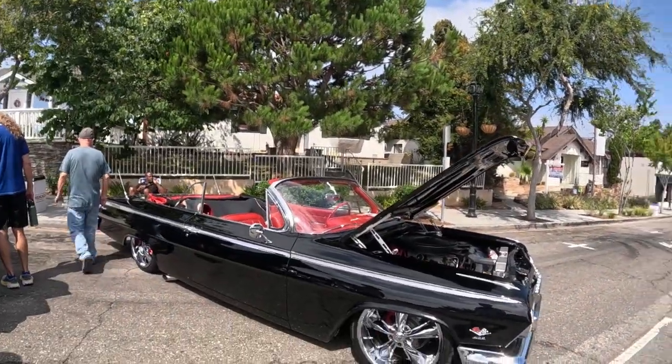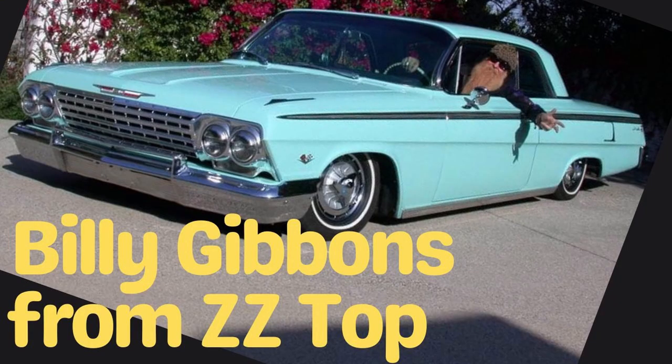And if that's not cool enough, Billy Gibbons from ZZ Top owns a 1962 Impala. Very cool.